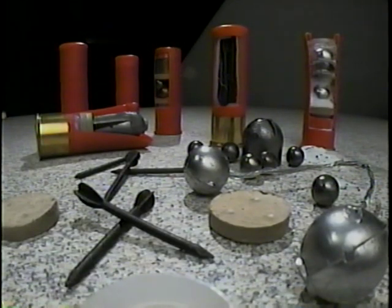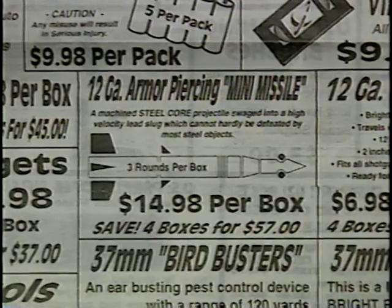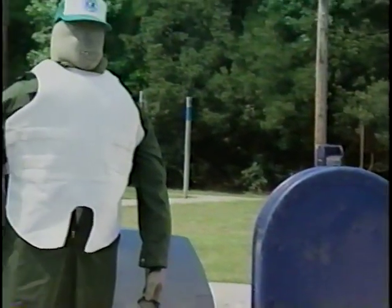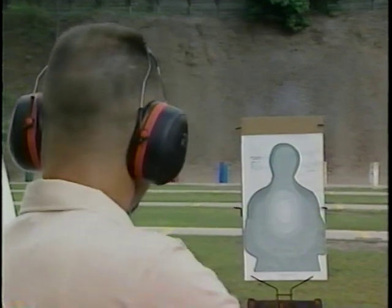Exotic rounds can be many times more damaging than conventional ammunition, and they are available to the public, which means you need to know about them. Officer safety and survival includes knowing the different types of shotgun ammunition and what they can do. Only then can you use appropriate force and take suitable cover. With shotguns, many situations can be lethal. Knowledge is your best way to survive.